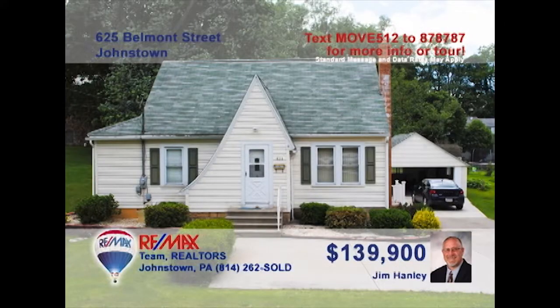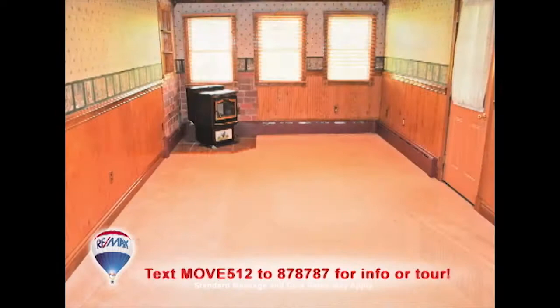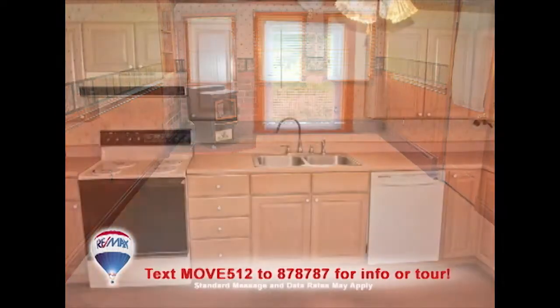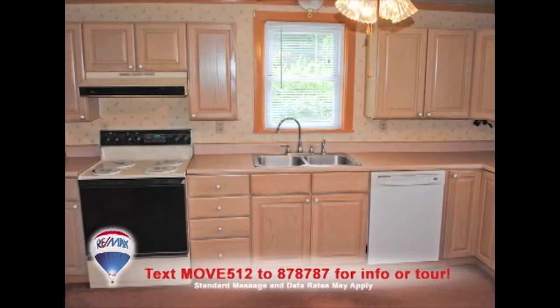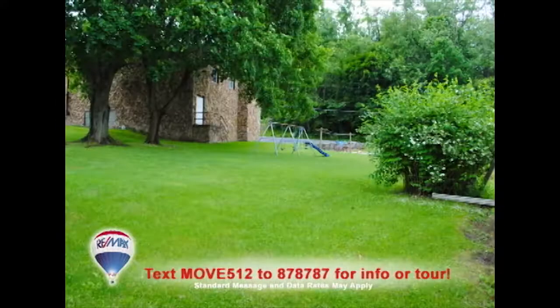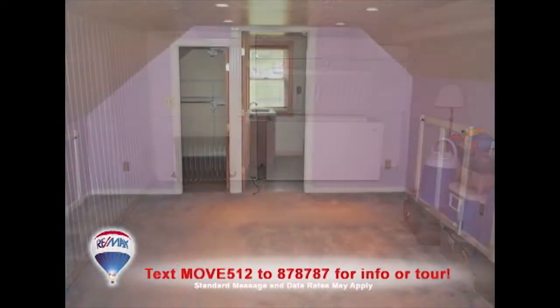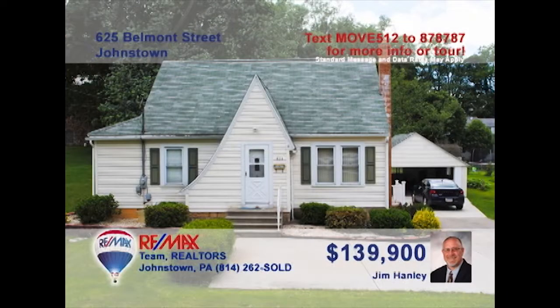Jim Hanley invites you to see this comfy Belmont Street home that's move-in ready. You'll find plenty of bright, sun-filled spaces for relaxing and entertaining. The eat-in kitchen provides the perfect gathering place to create and enjoy family meals. There's a great outdoor patio and more than one acre of ground for the kids to enjoy. Even the lower level offers clean, dry storage. Well-maintained and waiting for you — contact Jim right away.